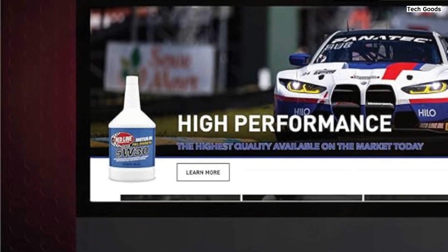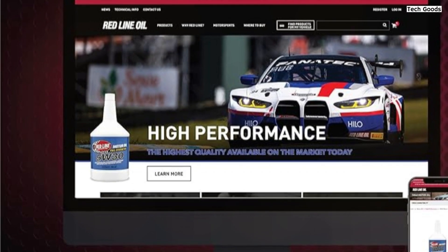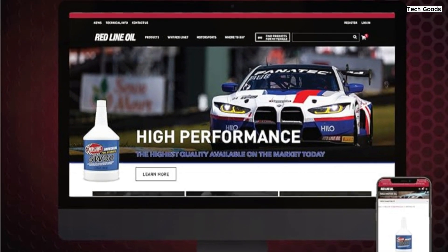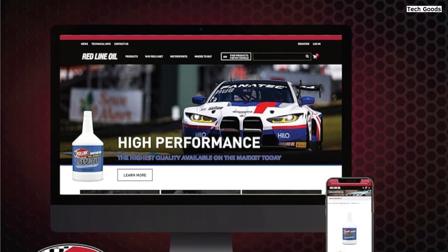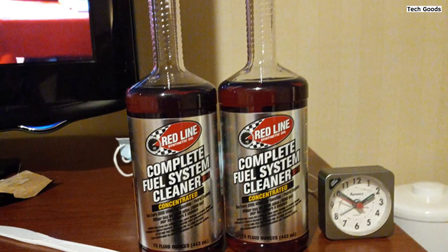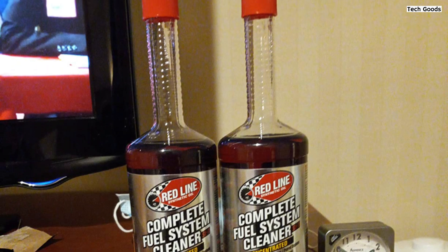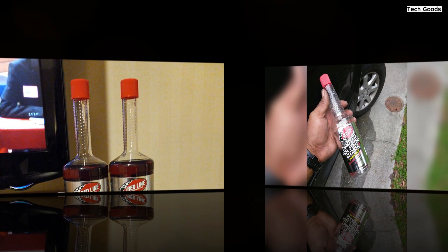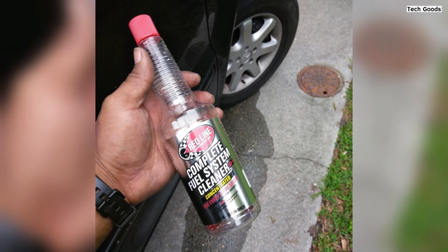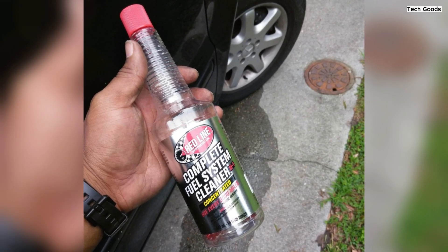Using Redline SI-1 is straightforward — just add one bottle to your fuel tank for a thorough treatment. Many users appreciate the convenience of keeping smaller bottles on hand for regular dosing. Overall, Redline 60103 SI-1 is a reliable and effective fuel treatment that ensures your engine runs smoothly, efficiently, and without the worry of harmful deposits. Highly recommended for those looking to enhance their vehicle's performance and longevity.